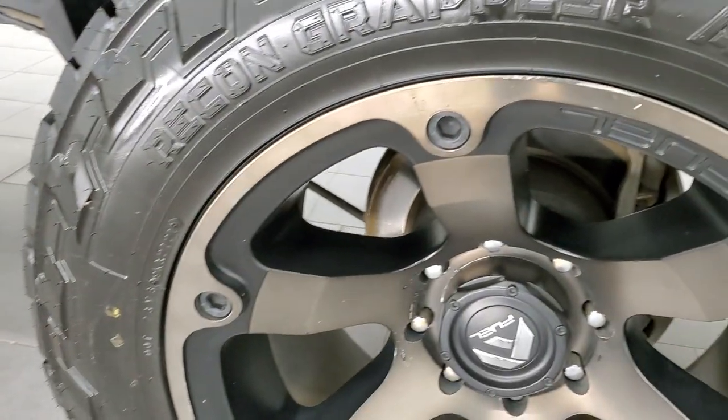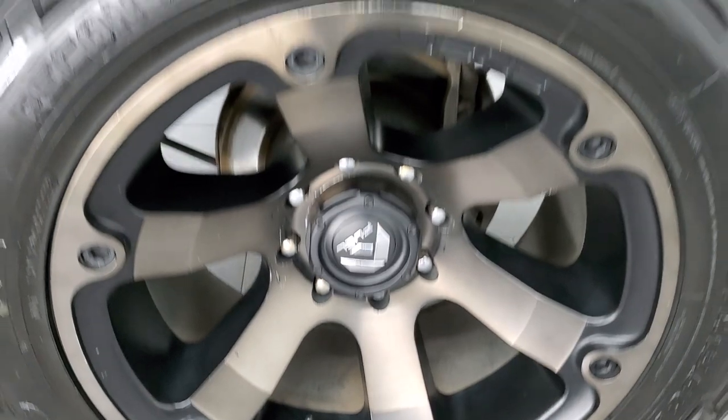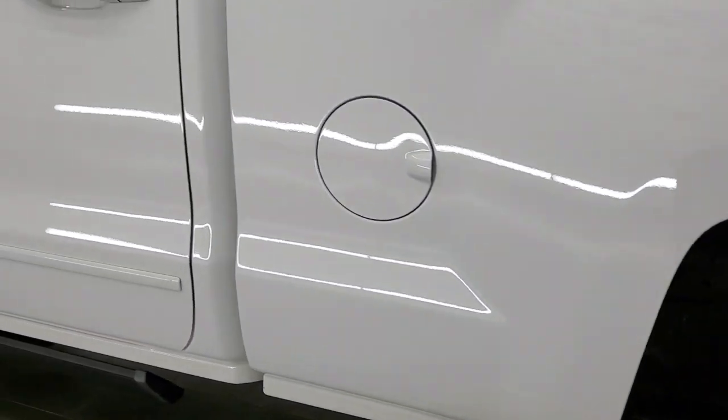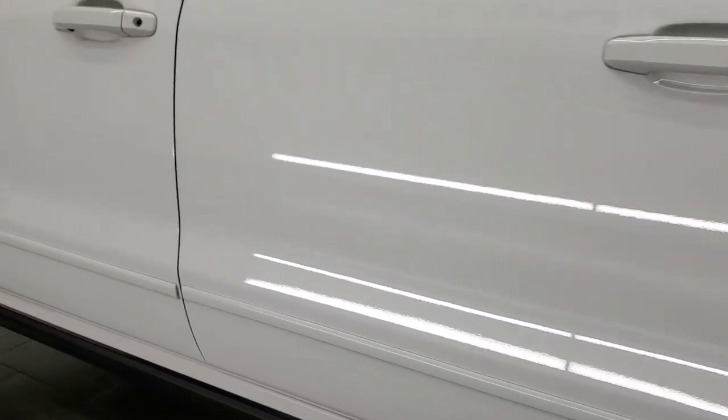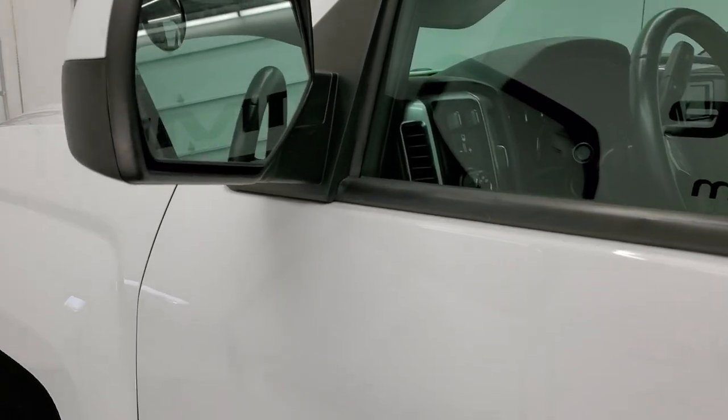For full disclosure, this back rim is in pretty nice shape as well. Down the rest of the side of the truck looks really good. It does have power mirrors and a driver side blind spot mirror.